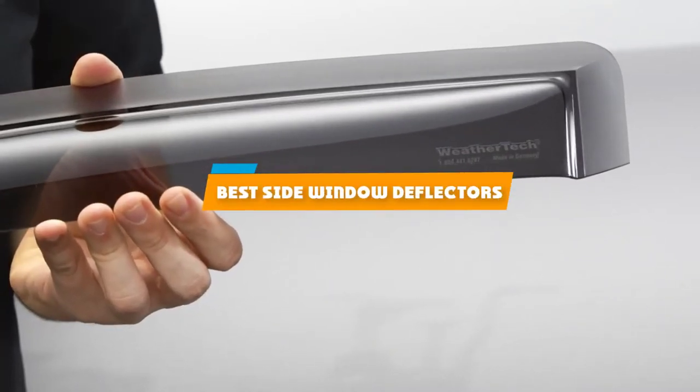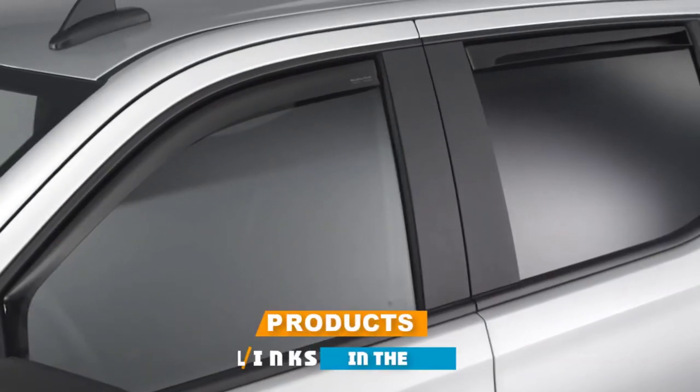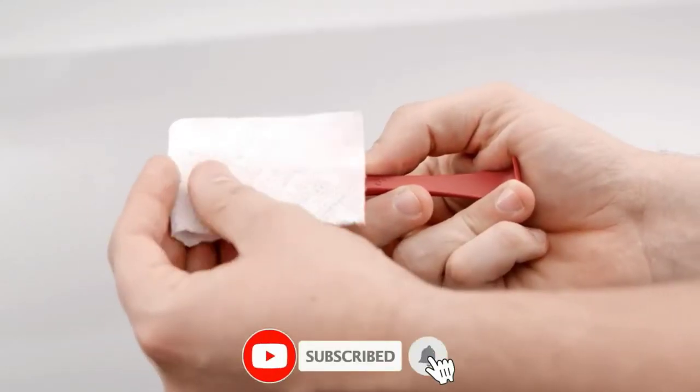If you're looking for the best slide window deflectors, here's a list you must see. We made this list based on our personal preference and sorted it based on their features, prices, quality, durability, and reputation of the manufacturers, and customer feedback.